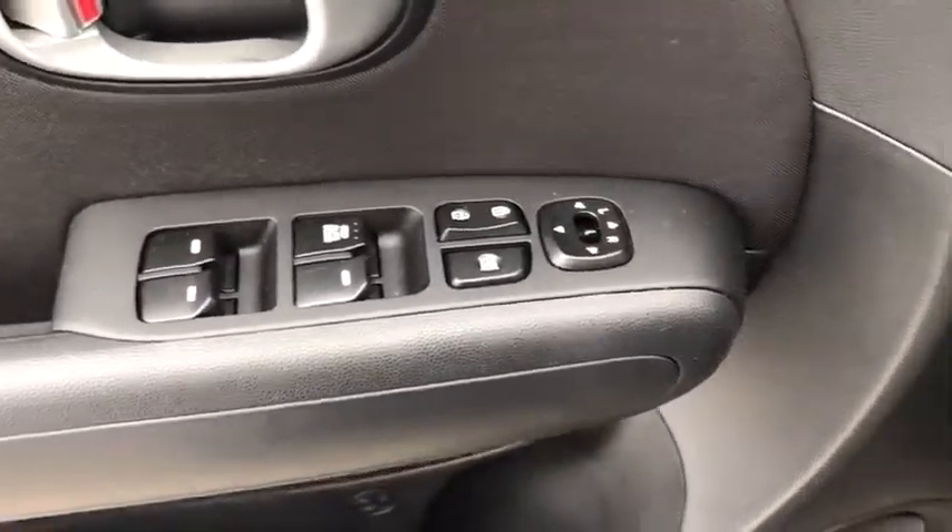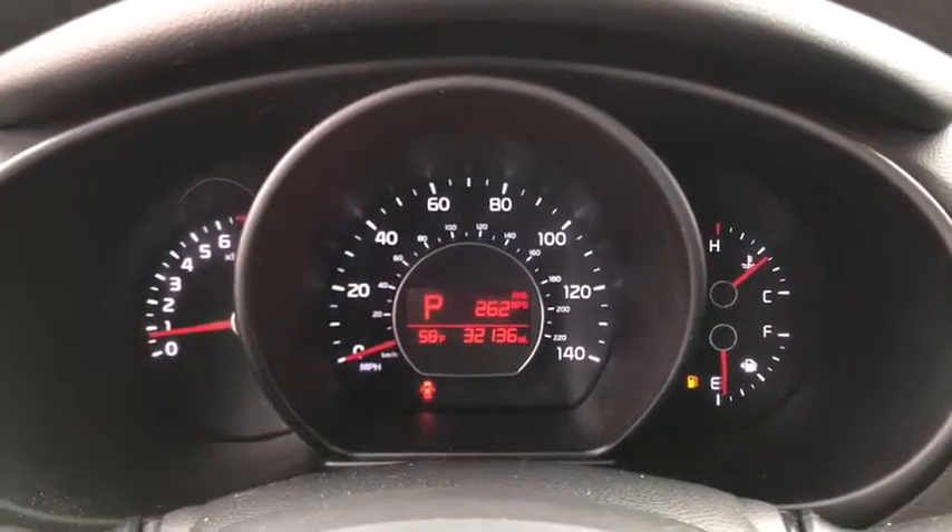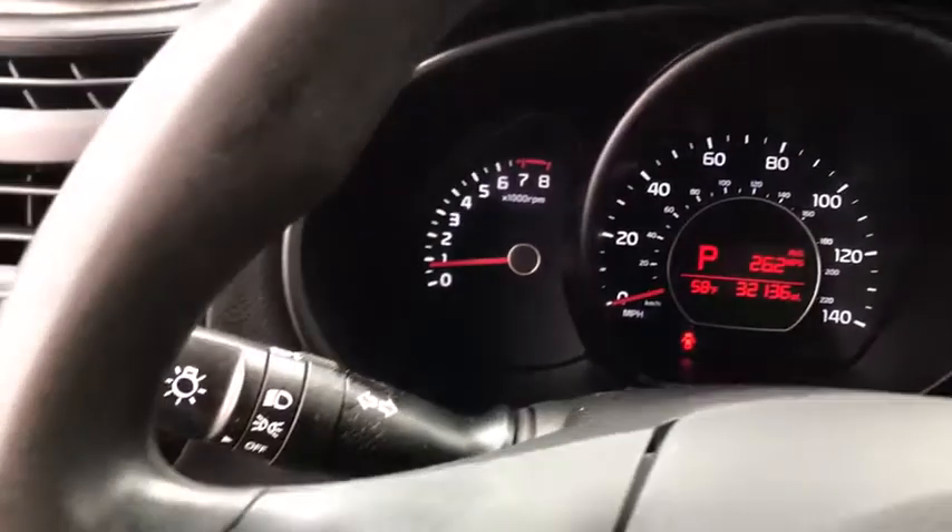Brake assist, panic alarm, rear window wiper, cloth seat trim, driver vanity mirror, front reading lamps, tilt steering wheel, front bucket seats.